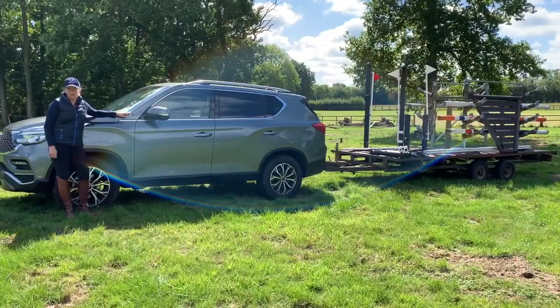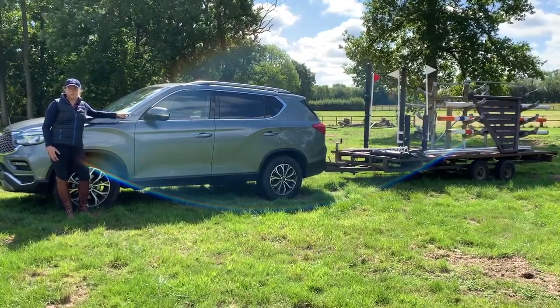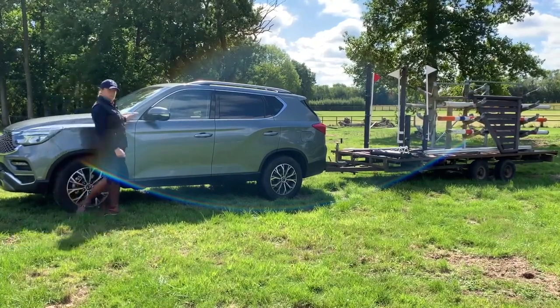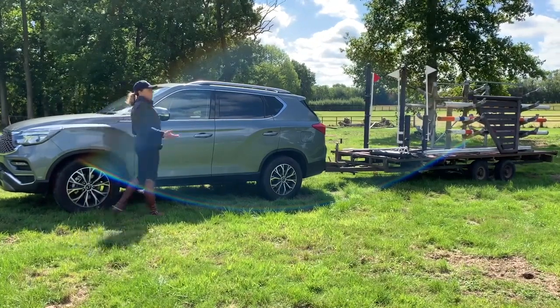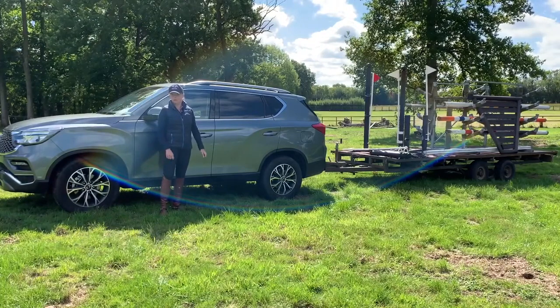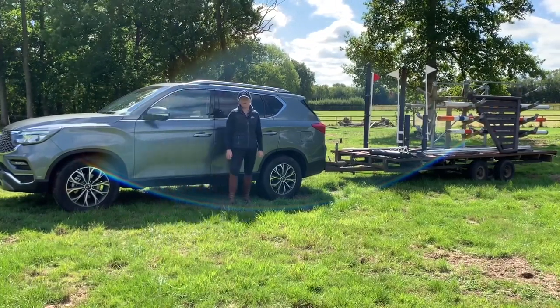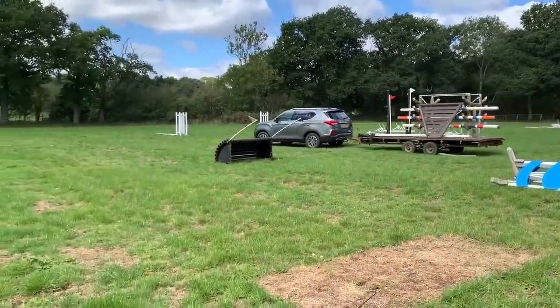The Rexton's towing prowess comes from its powerful 2.2 litre engine with 420 newton meters of torque, which means towing 3.5 tonnes is no problem for this vehicle — that's easily enough for two big full-size horses. It's light work for this Rexton to be towing my jump trailer, moving jumps around the field.